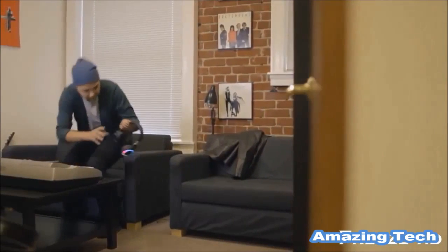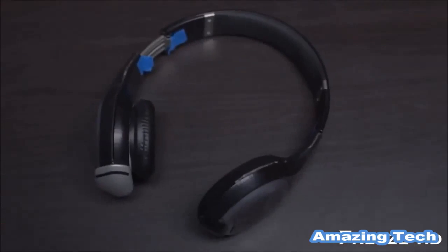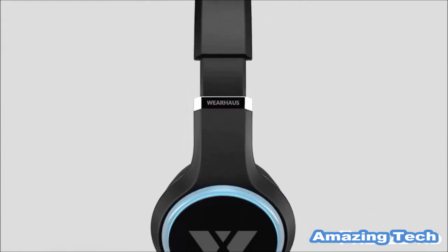Headphones are now as much a personal statement as they are a tool for playing audio. And just like your taste in music, they're a way to express who you are. Since we started in September 2013, we've gone through over 20 iterations of the Arc before finally being satisfied. Our emphasis is on clean, minimal design that is striking, but at the same time subtle, so that your own style can shine through.